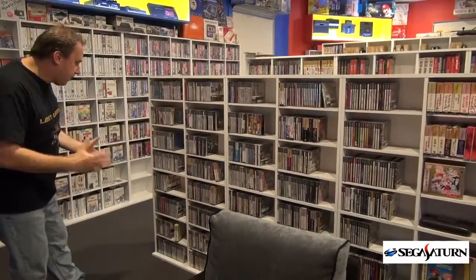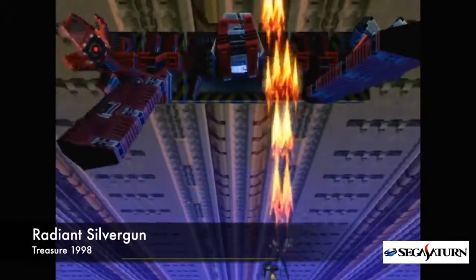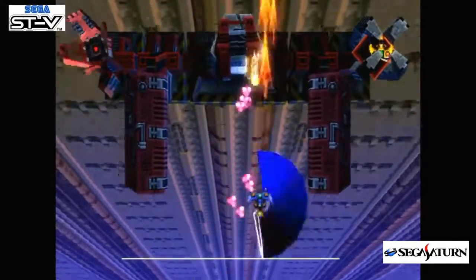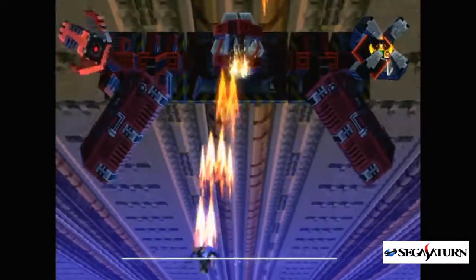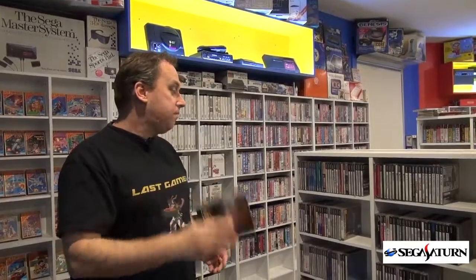A couple of games I can pick out would be Radiant Silver Gun — I absolutely love this game. I'm surprised the CD hasn't worn out; I've thrashed it to bits. I've also got it on the STV, that's the Sega Titan Video game arcade board, and they're pretty much identical. The Saturn version is actually better in some respects as it's got a longer mode. Awesome game.